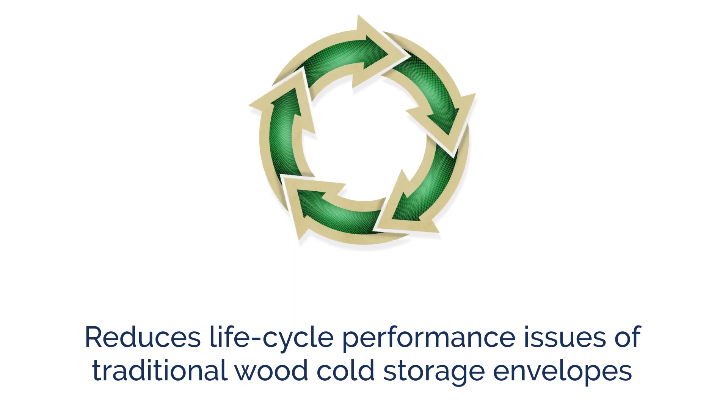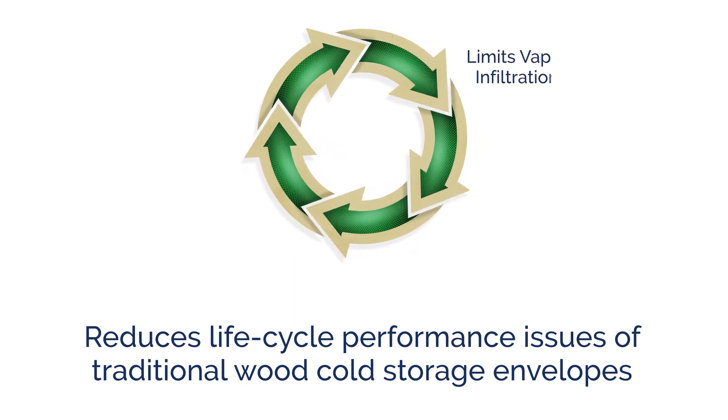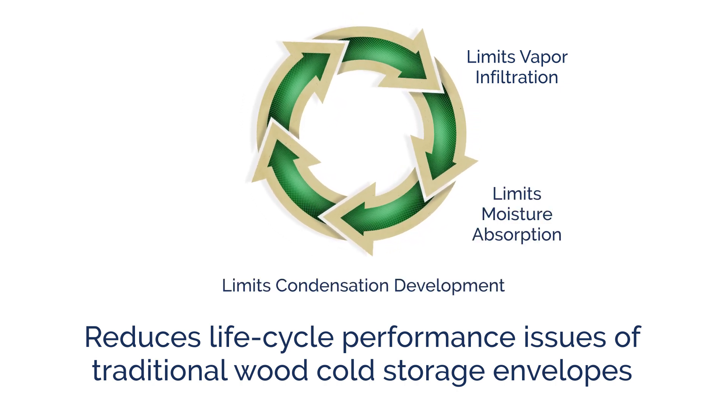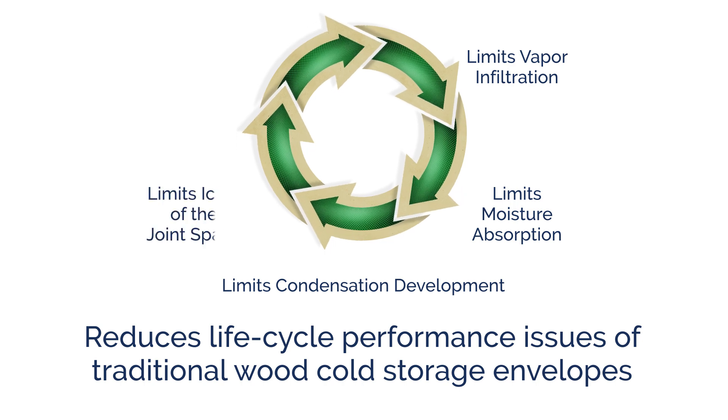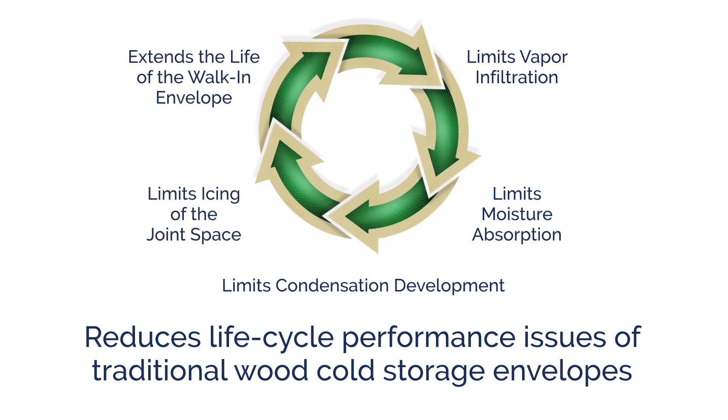FusionFrame reduces life cycle performance issues of the traditional wood cold storage envelopes by limiting vapor infiltration, limiting moisture absorption, limiting condensation development, limiting icing of the joint space, and extending the life of the walk-in envelope.